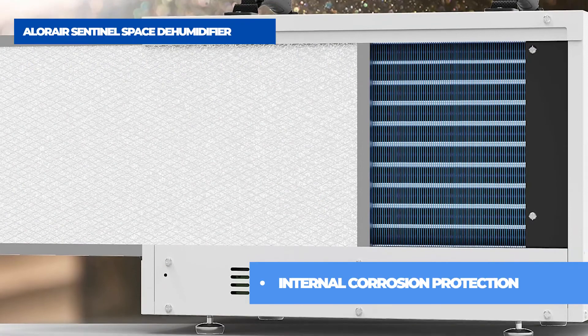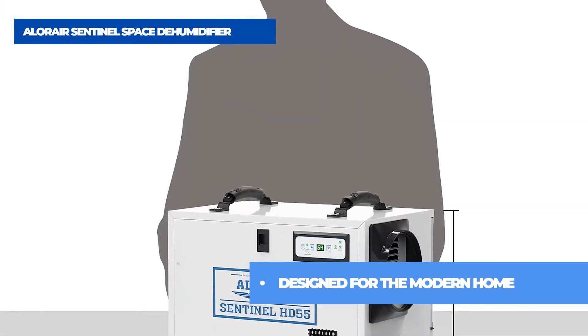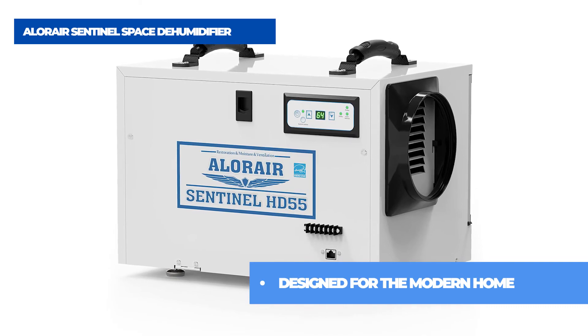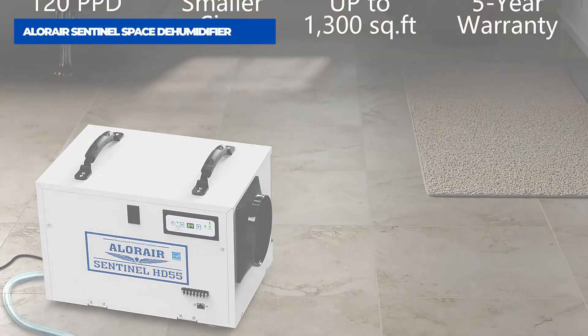To avoid freon leakage — a fatal flaw for a dehumidifier — AilerAir has introduced a Rare Earth Alloy Tube Evaporator. This innovative feature extends the life of the coils by providing protection against corrosion and maintaining the coil's heat transferability. A perfect addition to your home.